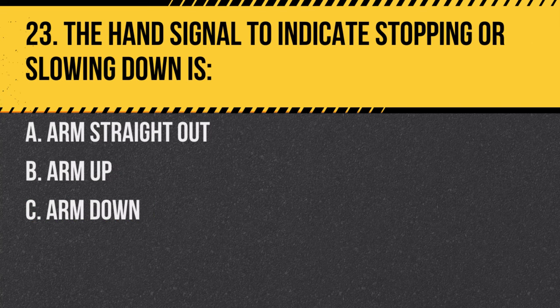Question 23. The hand signal to indicate stopping or slowing down is: A. Arm straight out. B. Arm up. C. Arm down. Answer: C. Arm down. This is the universal signal for slowing or stopping.